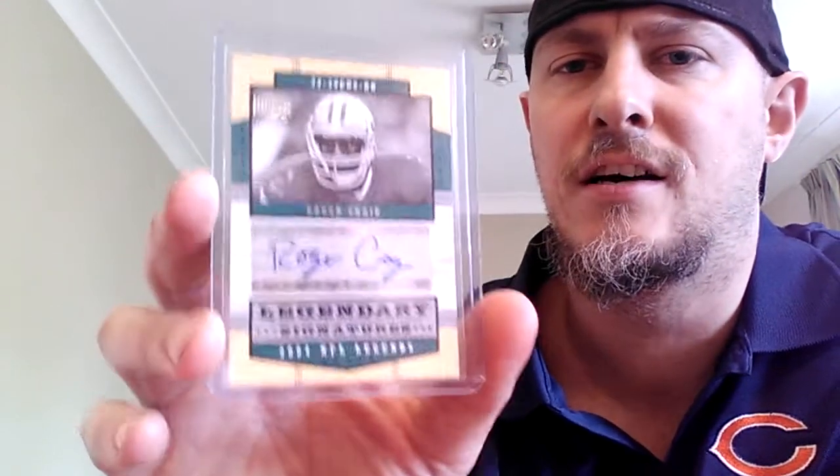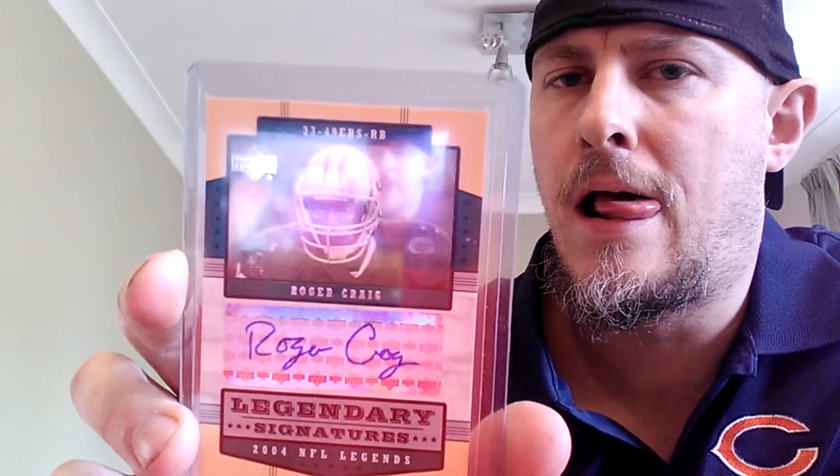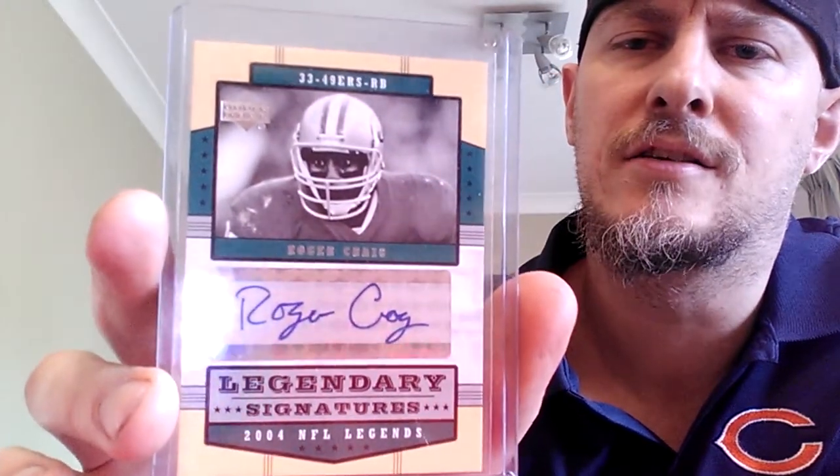Also picked up this Roger Craig — one of my favourites back in the 80s. This is a Legendary Signatures card. I thought it was numbered but I don't think it is actually. Yeah, I've got a few of his now, so that will go with the Running Back Signatures collection.